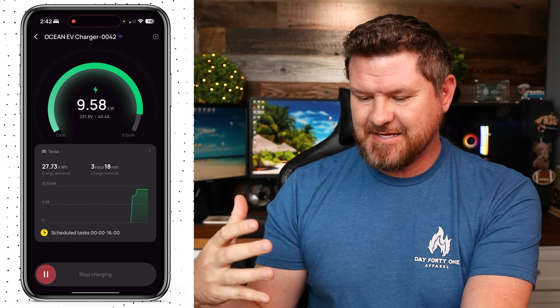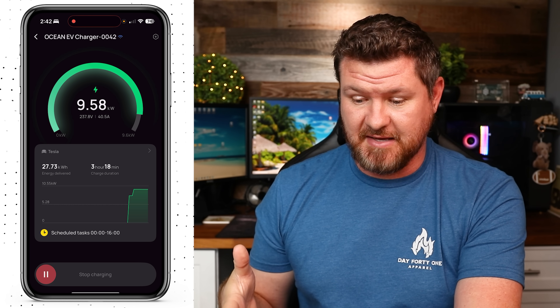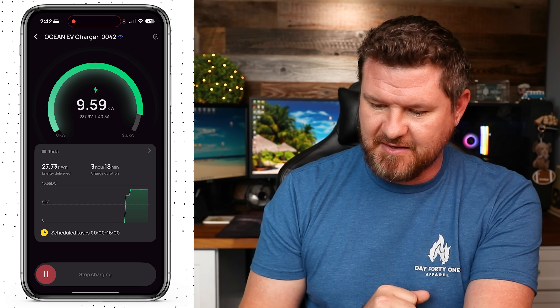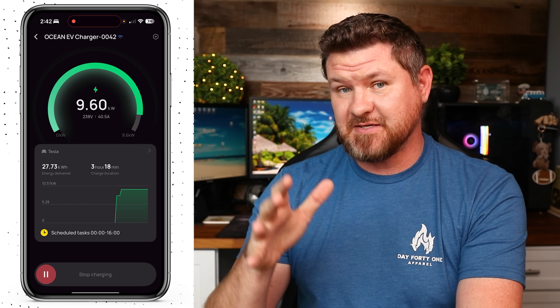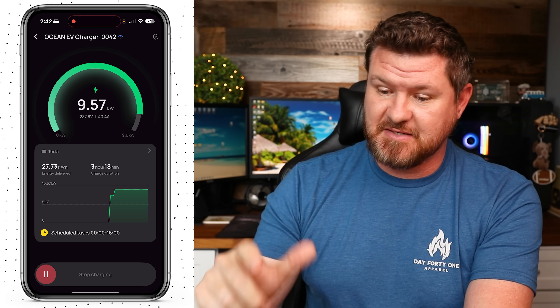Let's take a look at the EV charger in the app. We can see it is currently charging my Tesla downstairs. We can see the power rate — 9.59 kilowatts being put in at 40 amps. This thing is impressive, and using that NEMA 14-50 plug really powers it up and gets it fully charged fast. At the bottom you can see scheduled tasks — I have it set to charge between midnight and 4 p.m., with 4 p.m. to 9 p.m. blocked out as my peak time.